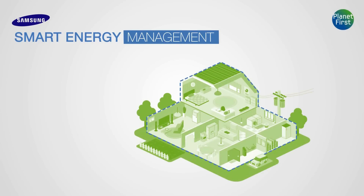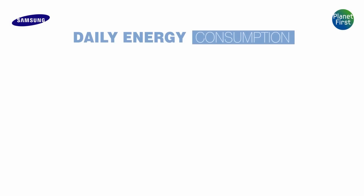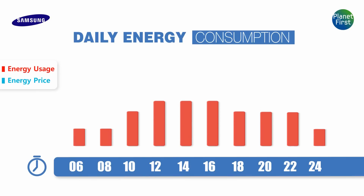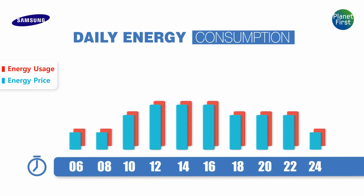Samsung Smart Energy Management. This is the energy price and consumption trend which describes the daily energy use of a regular household in the near future. As you can see, energy is mostly consumed during the daytime. Since the demand of consumption is high, the price of the energy rises eventually.